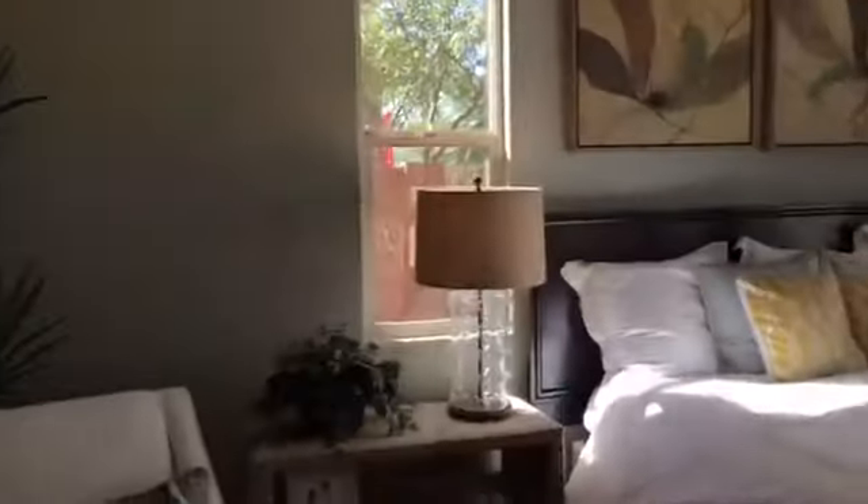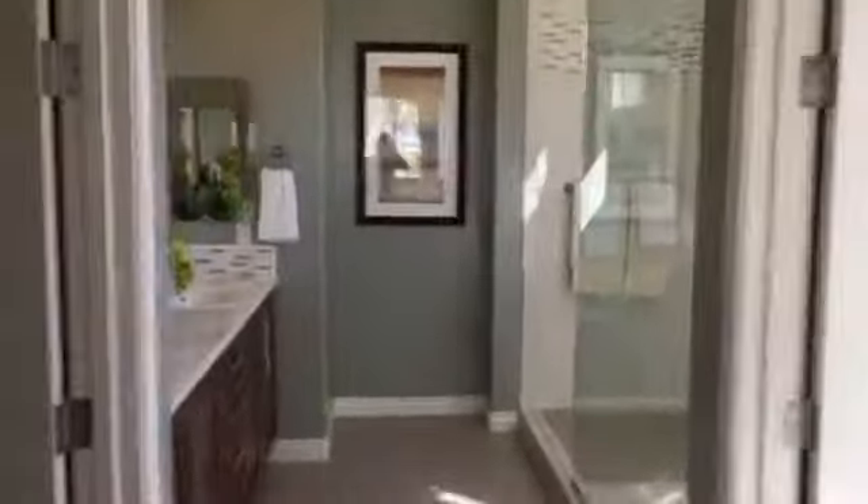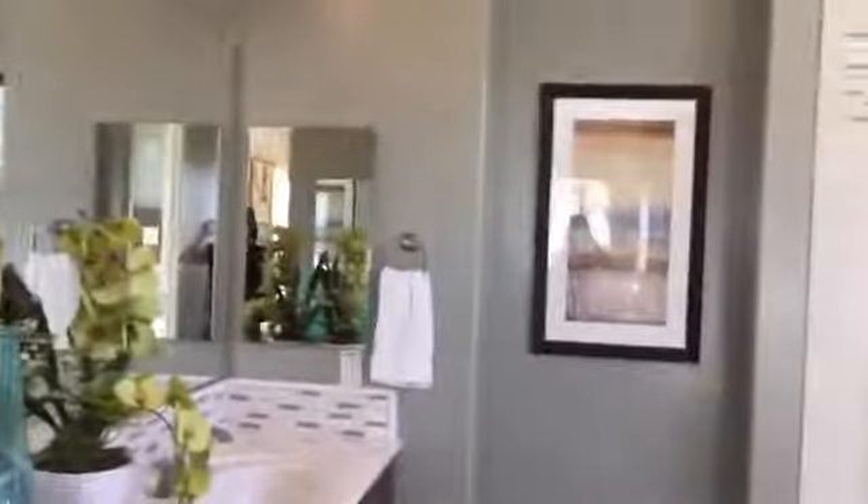Now I'm going into the master, which is downstairs by the kitchen. Good-sized room. Huge closet — the light was out so you can't really see in it, but it's huge. And a huge shower.